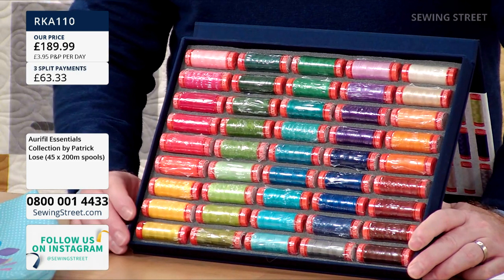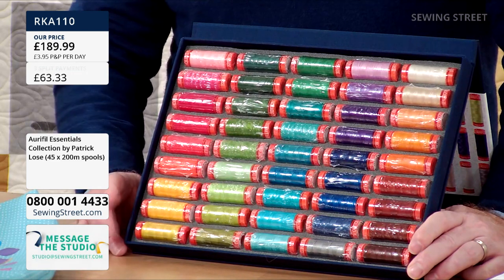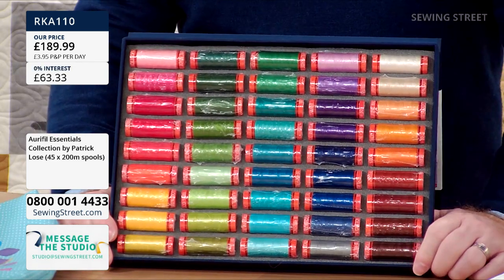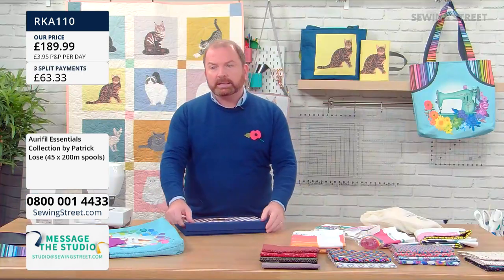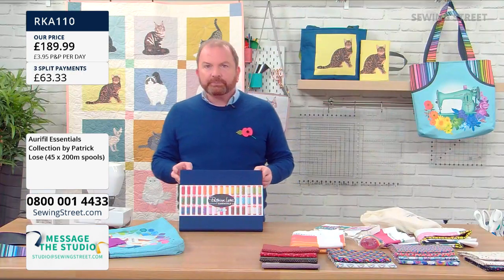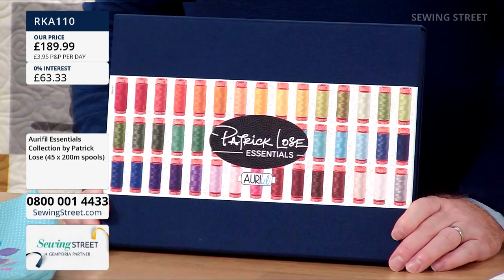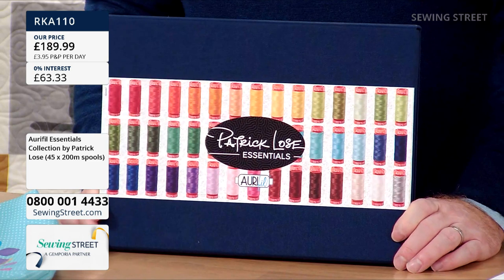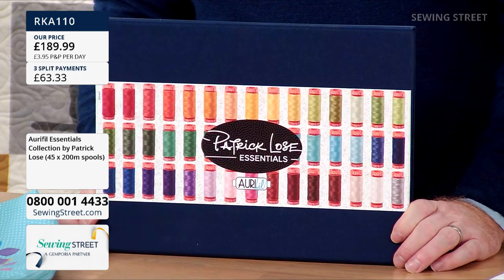Just the most beautiful range of colours — I love a rainbow. This pleases me enormously, just the way they're packaged. It's a beautiful gift and it comes in a really high-quality box. In total, you're getting 9,000 metres of thread in that selection. We really don't have anything else like this — they're Patrick Lose's Essentials.